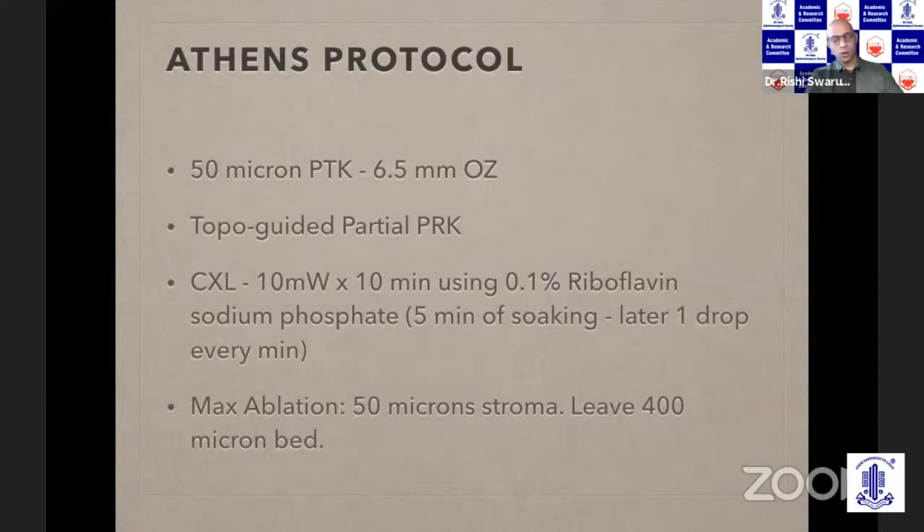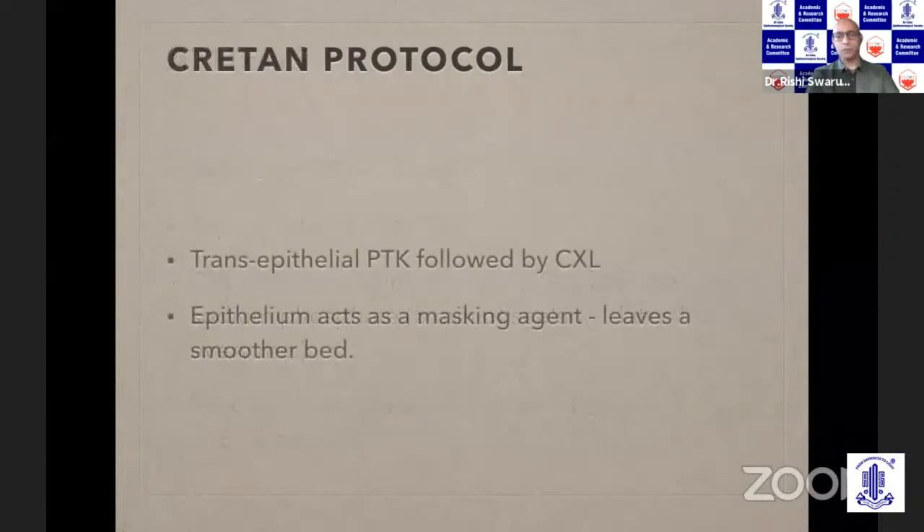In the Athens protocol, an important thing to remember is that at the end of your ablation you should not leave a stromal bed of less than 400 microns. It uses an accelerated crosslinking protocol after soaking the cornea for about five minutes in riboflavin. Topography-guided ablation is performed, and Kanellopoulos's group uses the Allegretto or WaveLight platform.